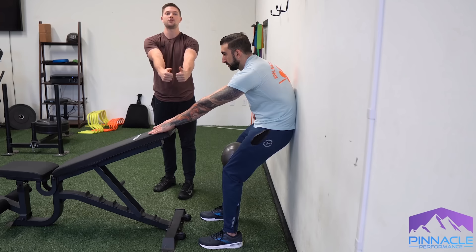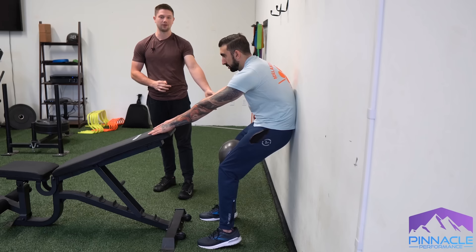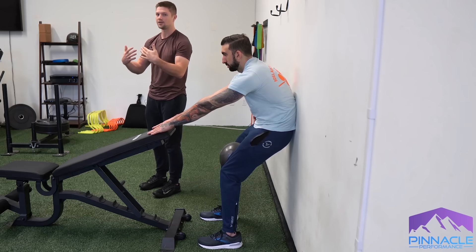The other thing is that people come too far onto their toes. They're trying to open up the back and push their center mass back onto their heels, but they forget about that and go on their toes. So make sure that your whole foot is flat, but the weight is mostly in the heels.